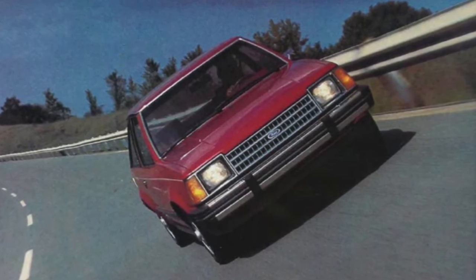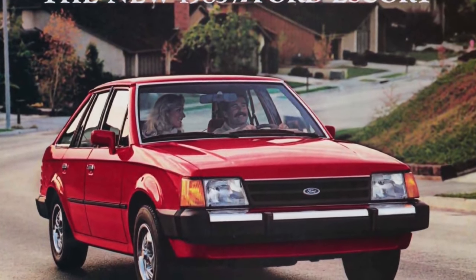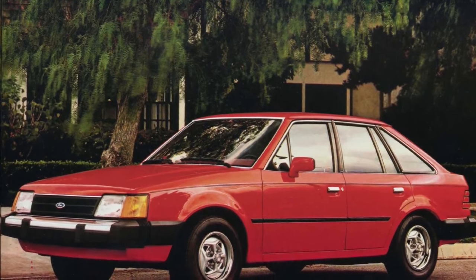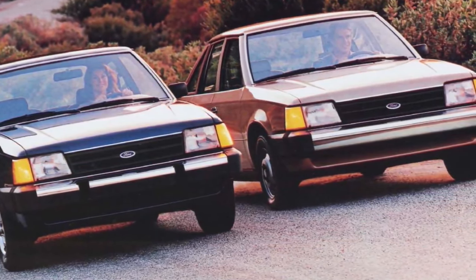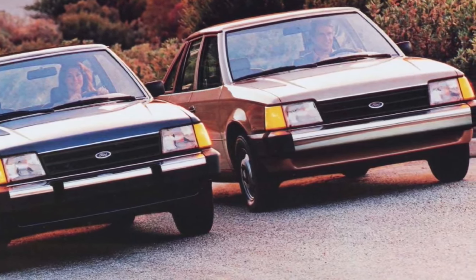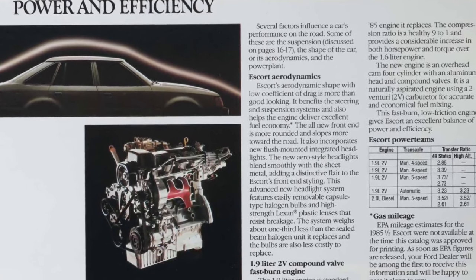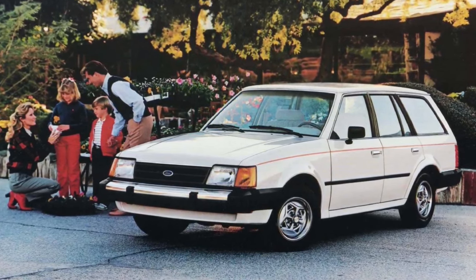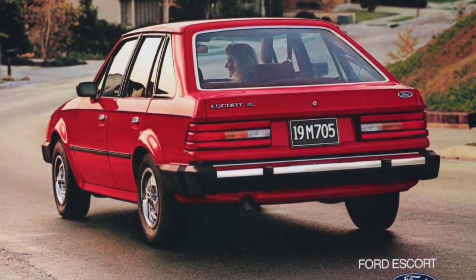1985 started out as a carryover year with no changes of note. However, mid-year Ford released a comprehensive revision of the Escort. Some of the body shell was carried over, but the front fascia saw extensive aerodynamic revisions, with designers fitting a smaller grille and flush-mounted aerodynamic composite headlamps. The 1.6-liter engine was replaced with a more powerful 86-horsepower 1.9-liter. The Turbo GT and GT line was dropped for the rest of the model year. Ford sold 407,083 Escorts in 1985.